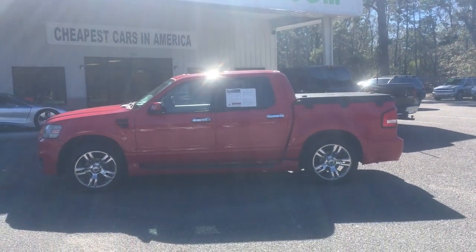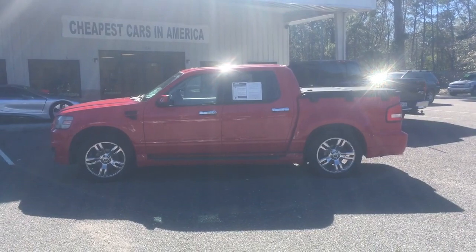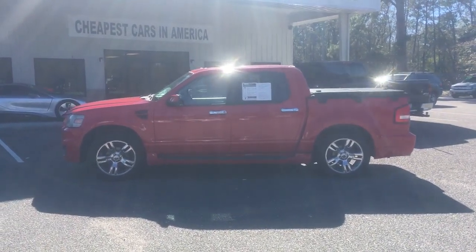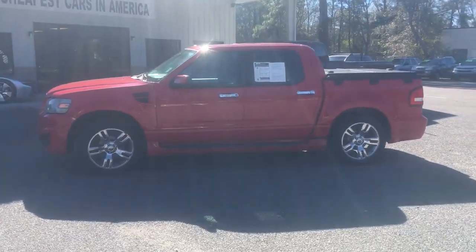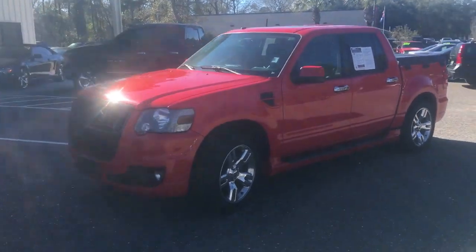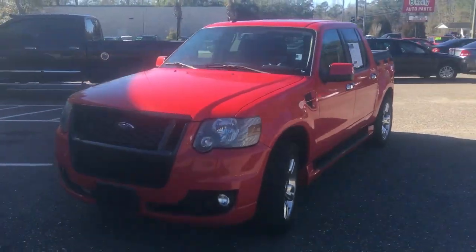What's up everybody. I don't have my regular camera with me right now, or I'd be filming on it, but I had to just take a quick shot of this with my phone. That's a 2010 Ford Explorer Sport Track, and what's really unique about it is I've never seen a Sport Track look so sporty.